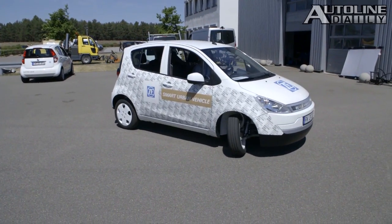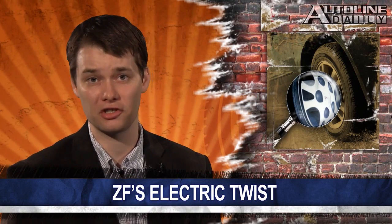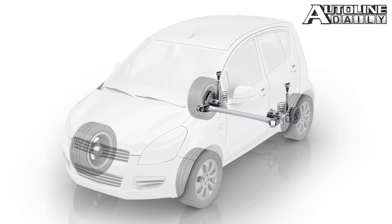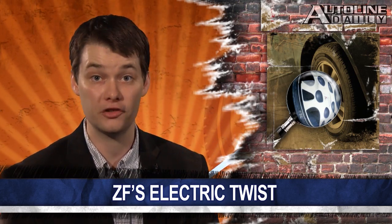Last week we showed you ZF's smart urban vehicle with its amazing maneuverability. One reason the car has such a tight turning radius is thanks to its rear twist-beam axle with integrated electric motors. The ETB, as the company calls it, is a twist-beam axle with two electric motors at each end — 40-kilowatt electric motors with gear reduction built into an aluminum housing. The compact design eliminates the need for sub-frames and other axle components. It also provides torque vectoring, which tightens the turning radius even more. If you're turning left, for example, the right rear electric motor provides power. ZF is promoting the ETB as a way to easily convert a front-wheel drive car into a plug-in hybrid.